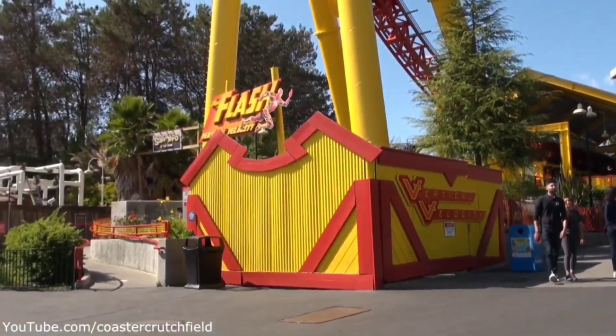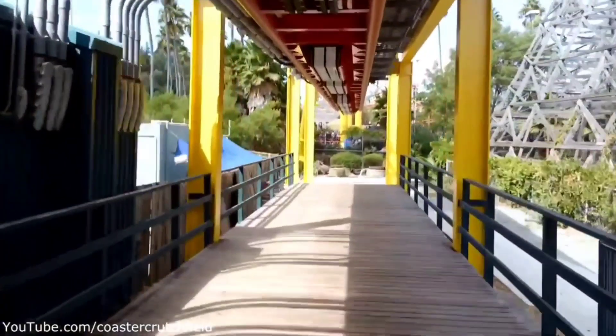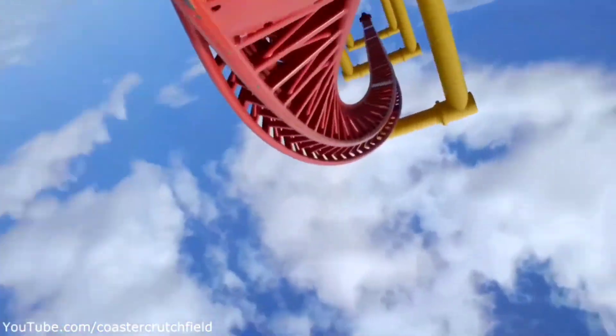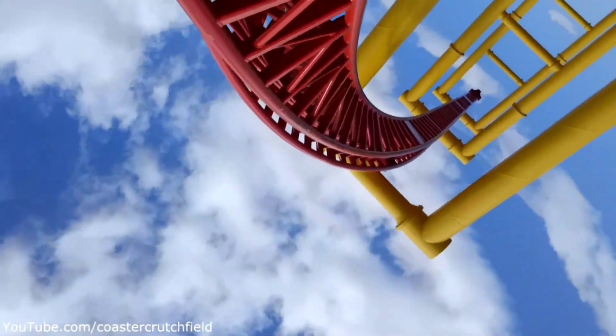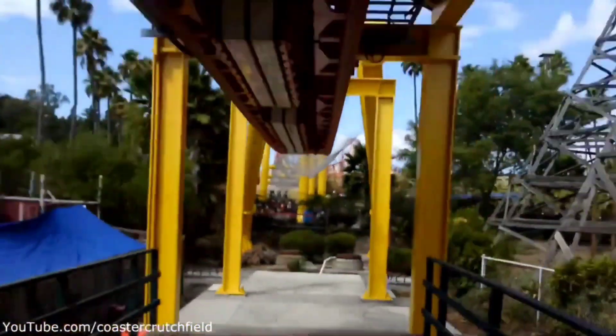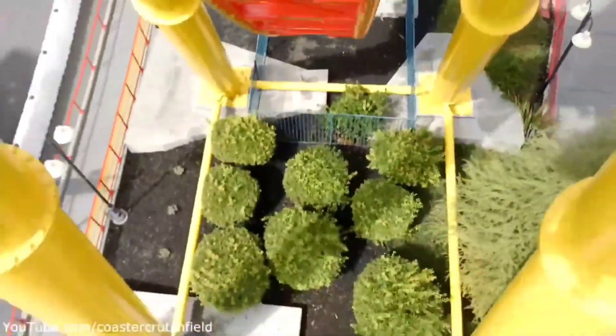Number 4: The Flash: Vertical Velocity at Six Flags Discovery Kingdom. If you watched my video where I rank the top 9 roller coasters at Discovery Kingdom, you'd know that I'm not a huge fan of The Flash. I know it's 150 feet and speeds up to 65 miles per hour, but for whatever reason I didn't like it as much as I thought I would. Anyway, it's still a good ride and definitely worth checking out every time I visit the park.